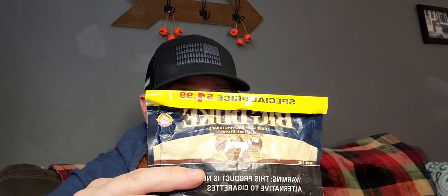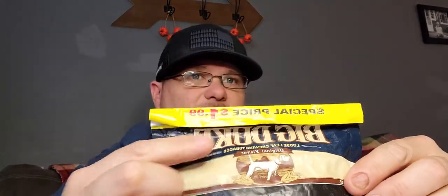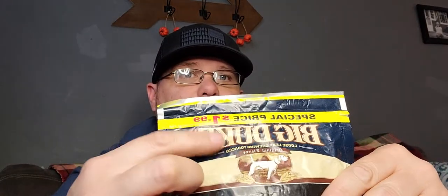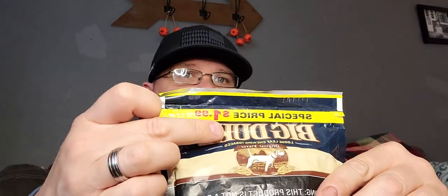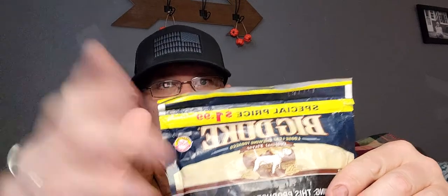Let's go over the review of Big Duke Original Flavor from Pinkerton Tobacco. Looking at the front of the bag, you've got the flap with Big Duke and a picture of what I believe is a lab dog, noting that it's Original Flavor right above the dog. There's a warning label, and you can see it's marked at $1.99 — it says 'special price,' but I'm guessing this is probably the normal price since it's printed right on the bag.